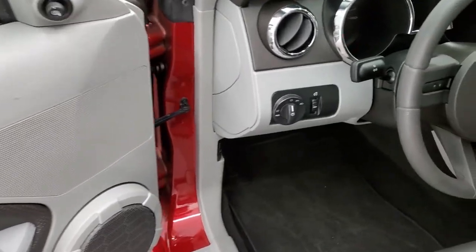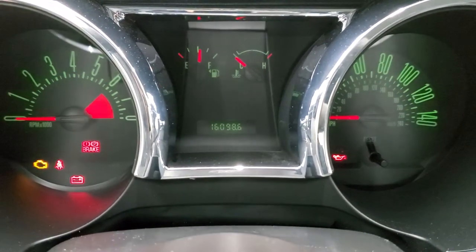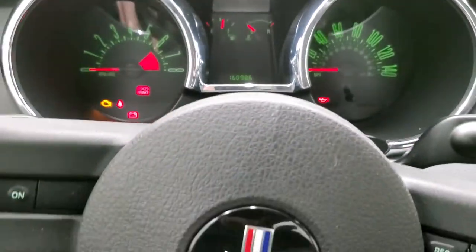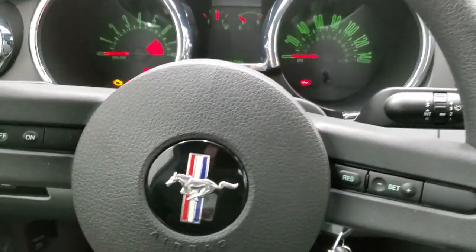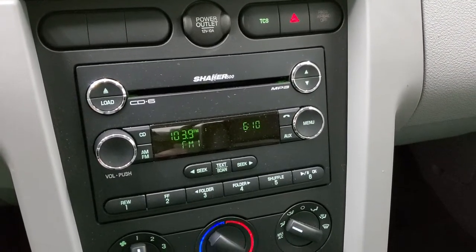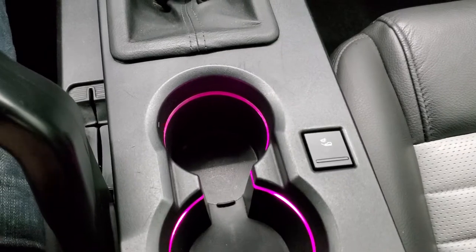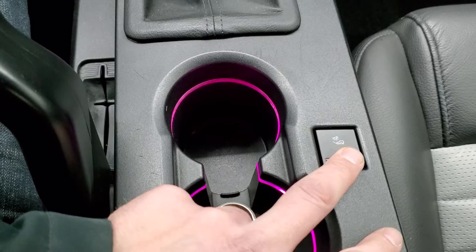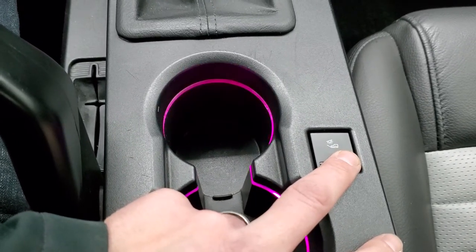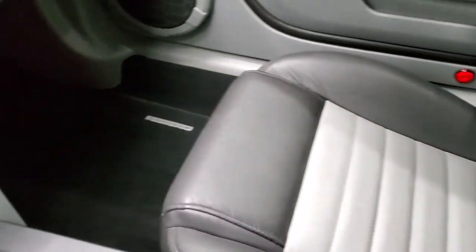You do get power windows, power locks, power mirrors. Inside the vehicle, the GT-CS package gives you the two-tone gray leather seats, power driver seat, and side curtain airbags. The back seats are just as nice as the front seats with the same design, and a LATCH child safety system if you want to try and get a car seat back there. Those seats do fold down for extra storage. Passenger side floor mat and seat are in excellent shape. This car has never been smoked in — smells very clean inside.